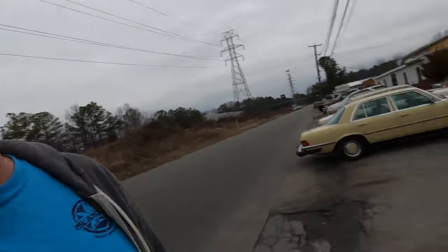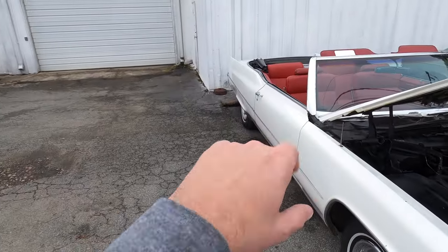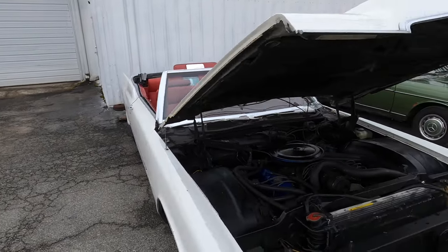It feels like it's going to snow, but it's not cold enough for that. So I'm going to show you all the interior, roll the windows up, and we're going to take this for a ride. And then when we get back I'll raise the glorious top, because it is power, as you can imagine.